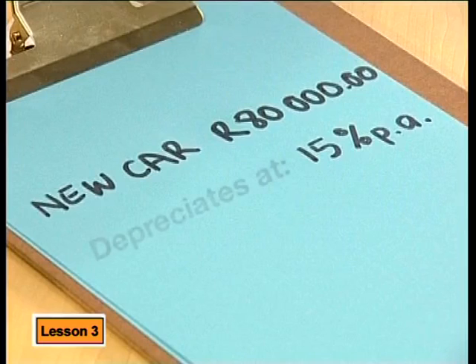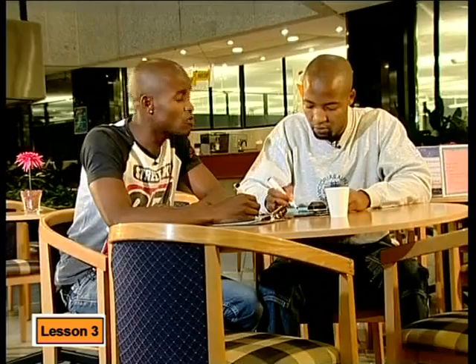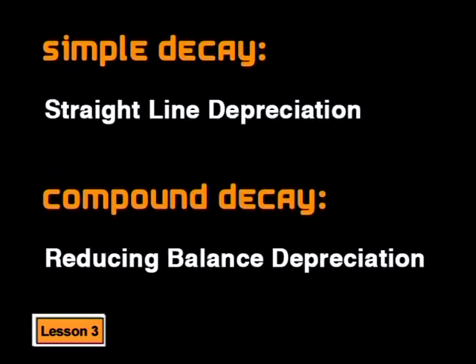The car was 80,000 rand new, but suppose it depreciates at 15% per annum. We can work out what it will cost after a year. What do you mean it depreciates by 15% per annum? This just means that the car will be worth 15% less than the 80,000 rand after a year. There are two types of depreciation. One is called simple decay or straight line depreciation, and the other is compound decay or reducing balance depreciation.